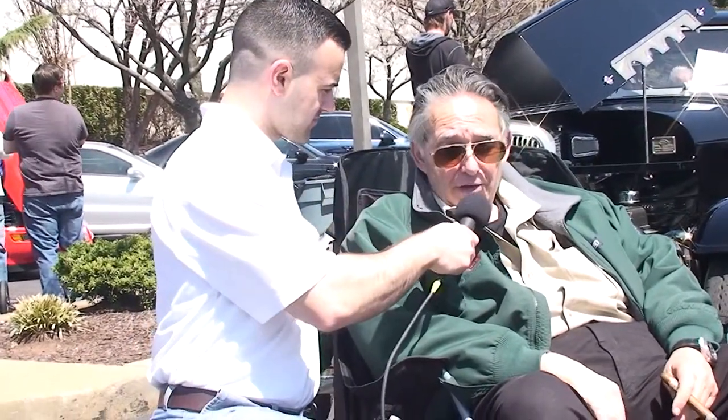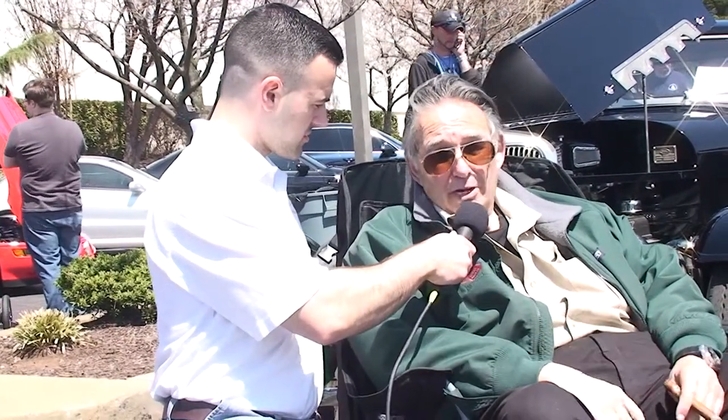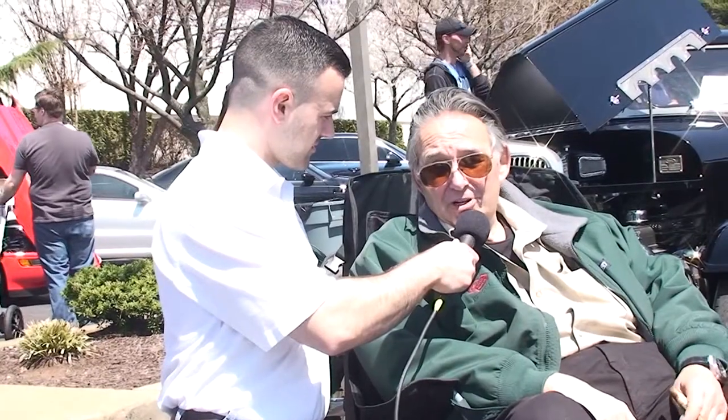And tell me a little bit about the custom wheels — they're pretty awesome and they really make it stand out. Well, you can actually buy those now, even though they look like original old ones. They're called Vintiques, and you can buy more modern sizes, but they look like vintage wire wheels.